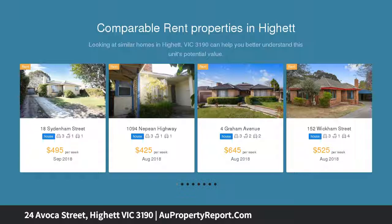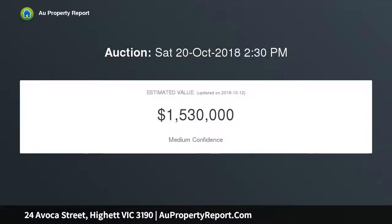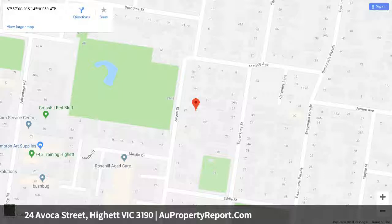Spanning one generous level and boasting a practical and fluid floor plan, the home opens to a formal lounge and dining room where broad windows take in the leafy views. The functional kitchen features a 900mm Euro oven and breakfast bar, whilst a casual meals area sets the scene for relaxed family dinners. Separately zoned, the 3 bedrooms share a bright bathroom with separate WC.